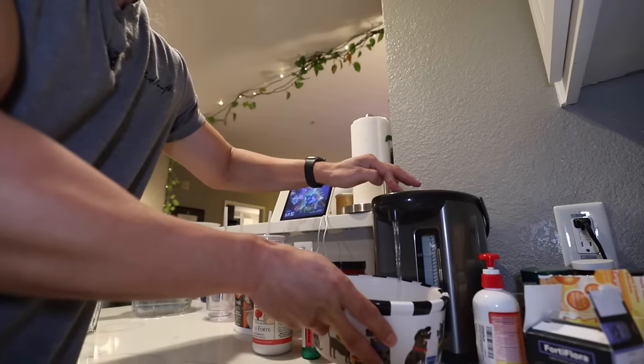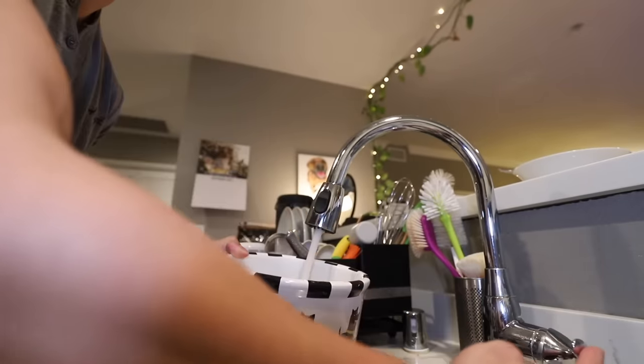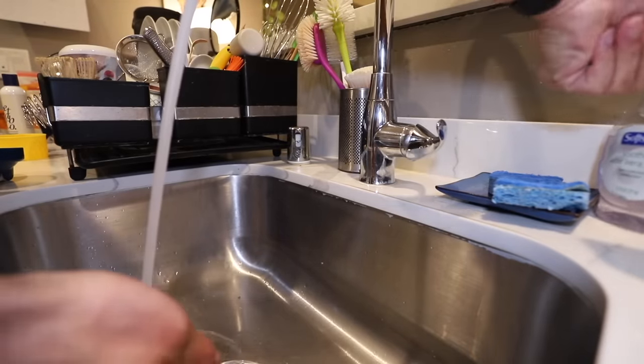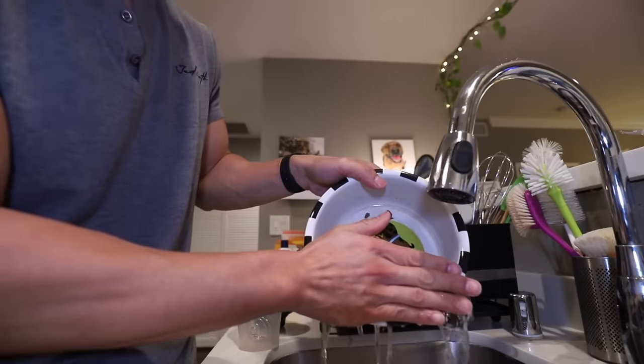Since it's raw food, you've got to wash the bowl after every meal. I add some hot water from my hot water dispenser, but this is too hot, so I add some cold water. We let the food absorb all the warm water. Wash our hands because we're touching raw food. Food is fully rehydrated — drain out the excess water.